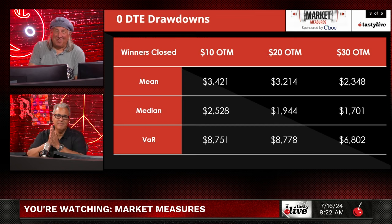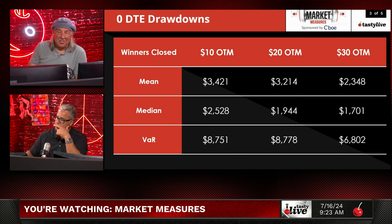Looking at winners closed — where you just take your money off the table — at ten, twenty, and thirty dollars out of the money: the mean and median max drawdowns for twenty dollars out of the money are somewhere between two thousand and three thousand dollars, and in the worst 5% of cases, around eighty-seven hundred dollars. Those numbers are manageable and represent the scenario where you close your winner and call it a day.